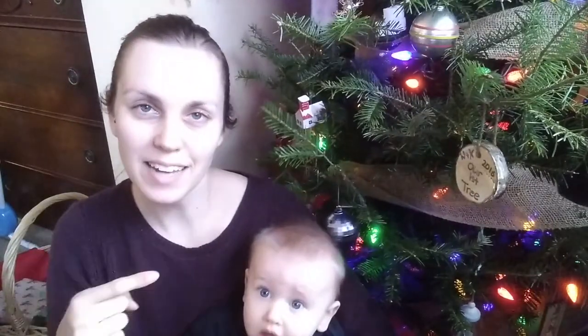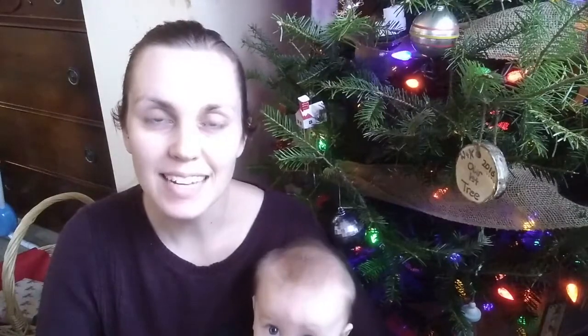Hi everyone! Welcome back to In Her Rubber Boots. My name is Katrina and today I'm joined by Little Henry, and today we are joining the Thrifted Look for Less Challenge for December.